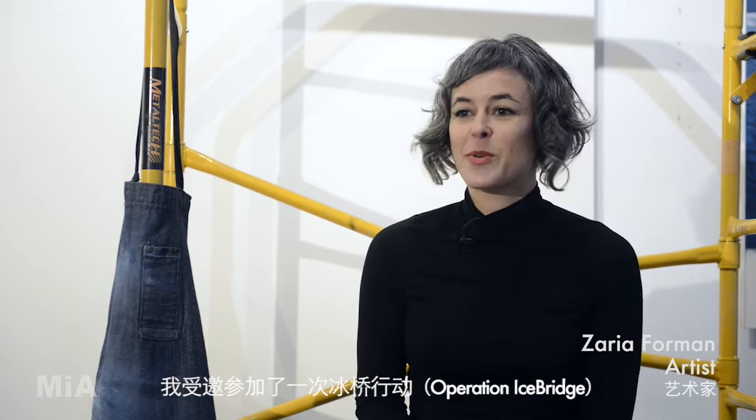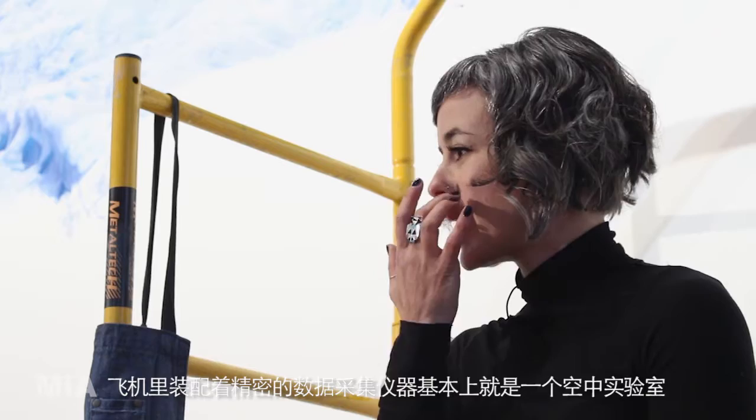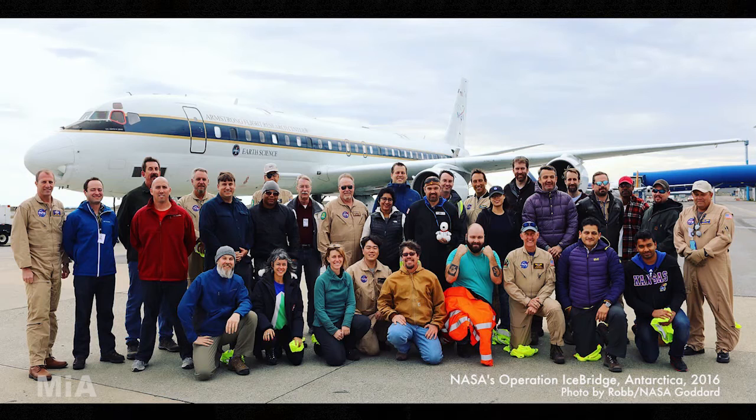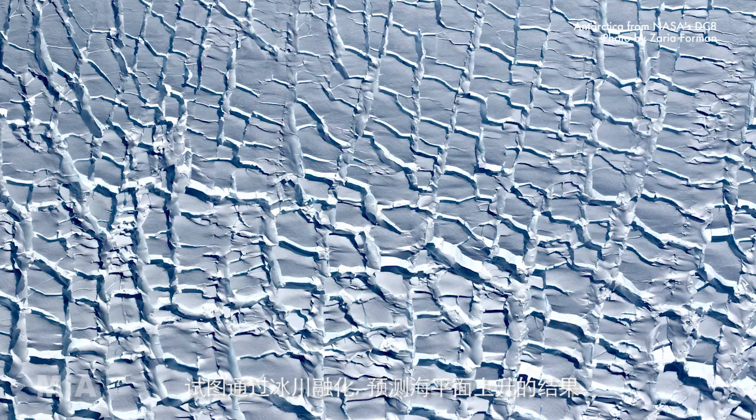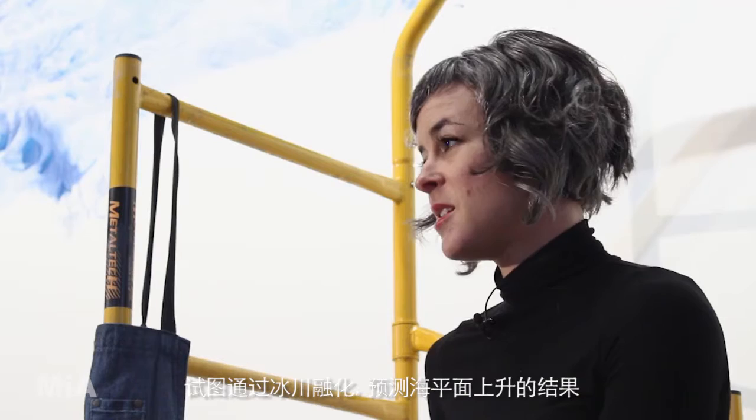I was invited to join Operation IceBridge, which is the largest airborne survey of Earth's polar ice. They have outfitted it with a whole suite of instruments inside, so it's basically like a flying laboratory. They're measuring the geography of the ice at both poles. They've been working on this mission for eight years, trying to figure out what we can anticipate in terms of ice loss, ice melt, and as a result, what we can expect for sea level rise.